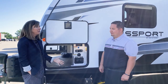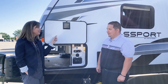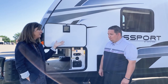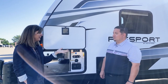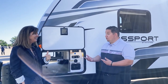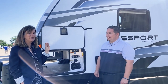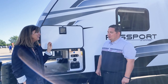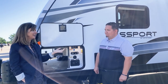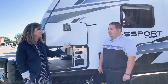Last year we also introduced Blade, which eliminates a lot of the failure points in the AC systems and increased our airflow by 30%. Passport has the new Blade system as well. What's great about Keystone is we take common problems that we've just accepted for a long time, figure out how to fix them, and then put it across every coach we manufacture.